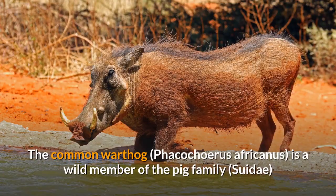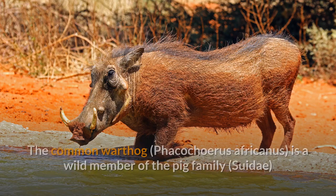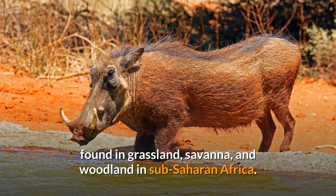Common Warthog. The common warthog, Phacocyrus africanus, is a wild member of the pig family found in grassland, savannah, and woodland in sub-Saharan Africa.